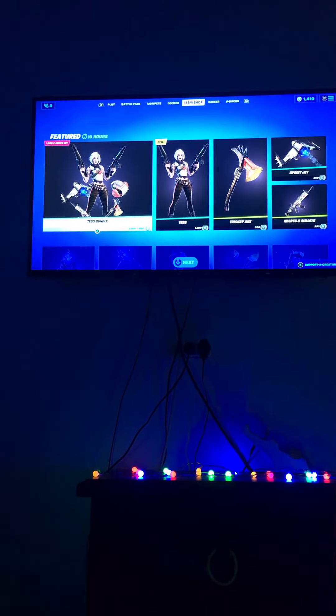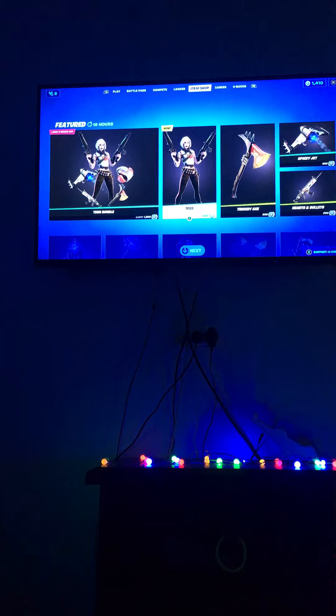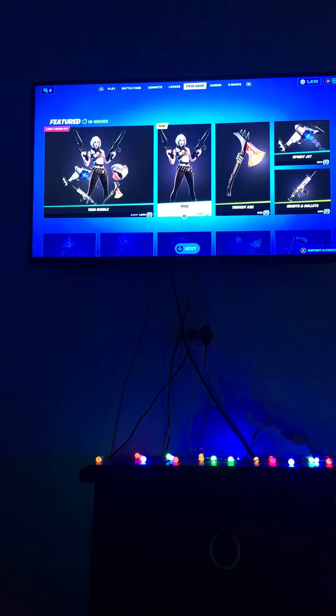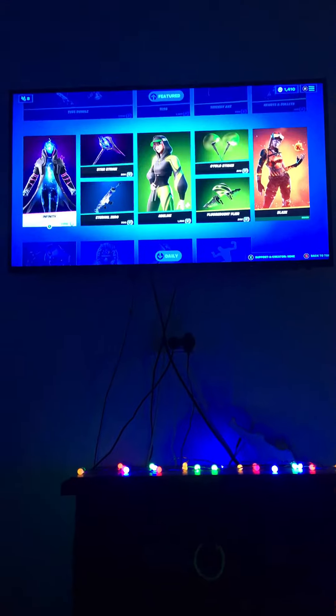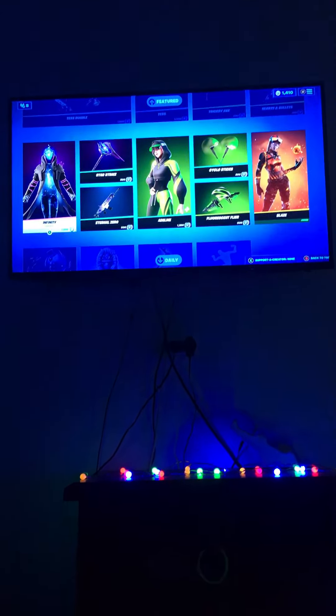The Tess bundle is in today's item shop. Is that the actual skin or is it like a tip? It doesn't say test. Yeah, that infinity...